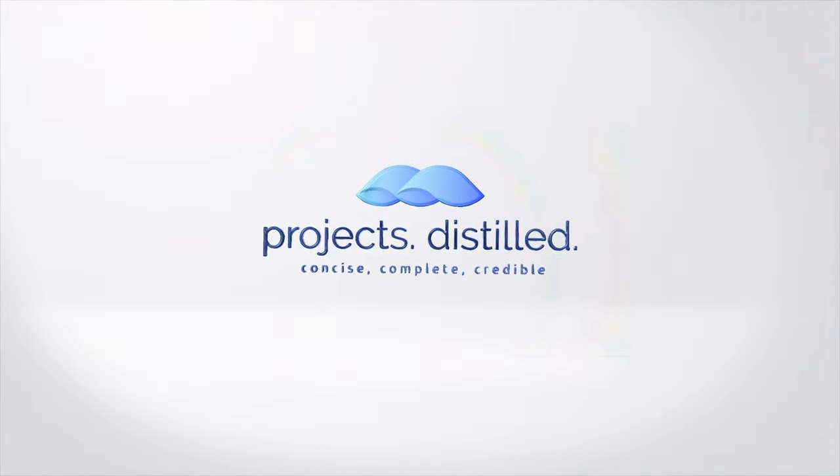Hi there and welcome to the Projects Distilled YouTube channel, where we talk about all things project management. In this video we are going to talk about portfolio management.